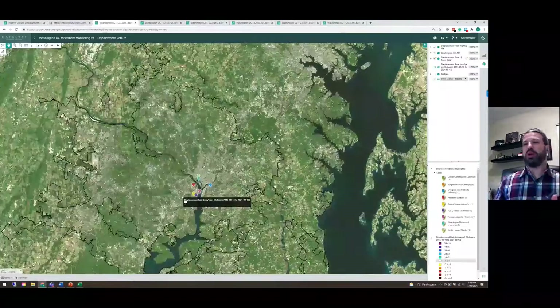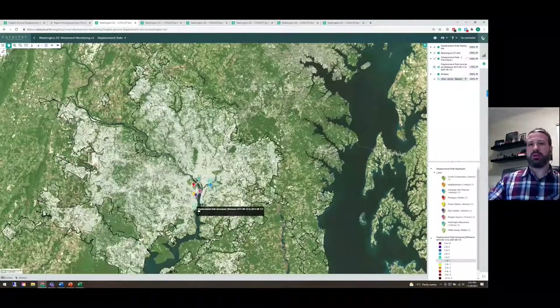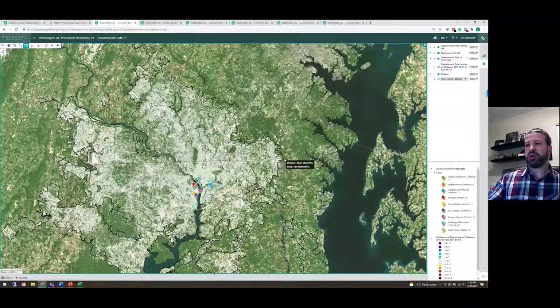If we zoom out, I just want to showcase the scale at which we can monitor using satellite radar imagery. We have a significant area of the greater Washington DC region where we're able to monitor — a cross-section of approximately 80 kilometers by 80 kilometers. It's a very large area, and using the Sentinel-1 satellite for data collection, we're able to get a new measurement approximately every 12 days.